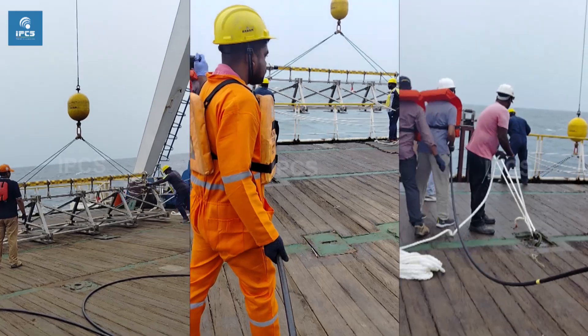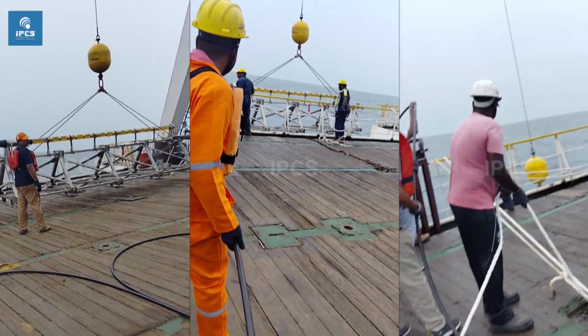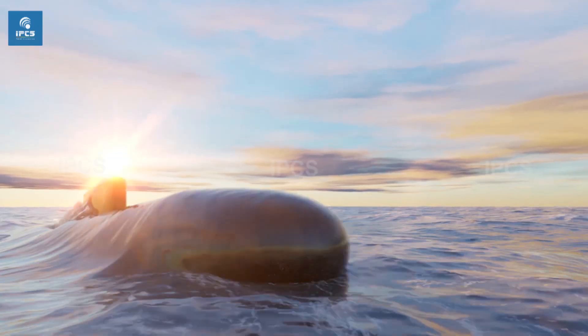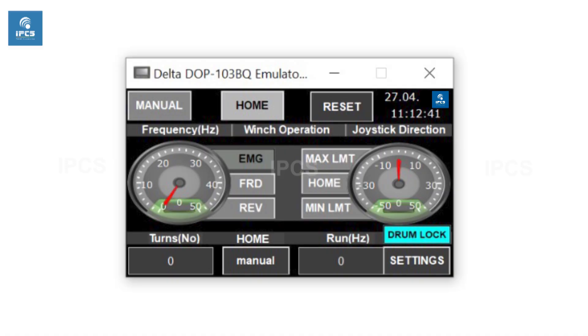Our team, IPCS, is here deploying the sonar tracking system as a part of joint research between DRDO and the Indian Navy. The system starts to track and locate the submarine INS Sindurishtra, a Russian-made Kilo-class attack submarine.